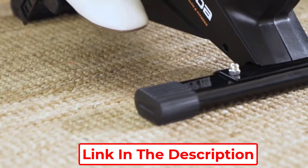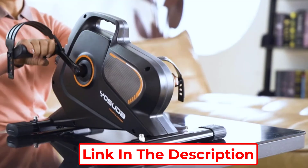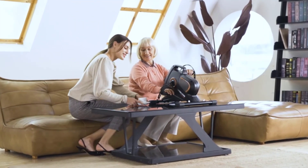Yasuda is known for its incredible exercise machines, and this machine is another product that will blow your mind. If you are someone who is not getting enough exercise or are recovering from an injury, this bike is the best pedal exerciser to build up your stamina.